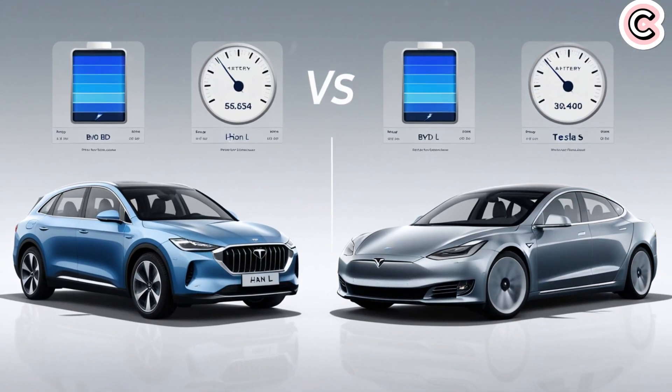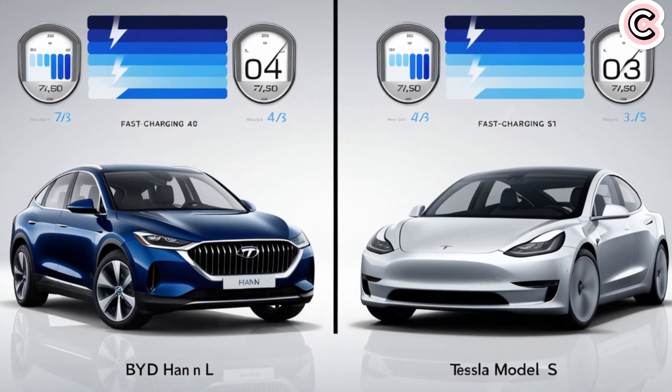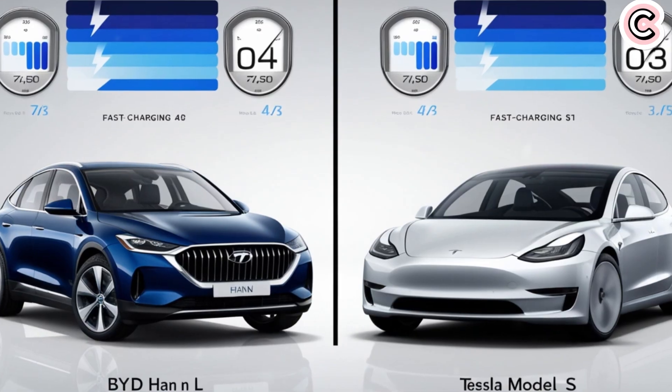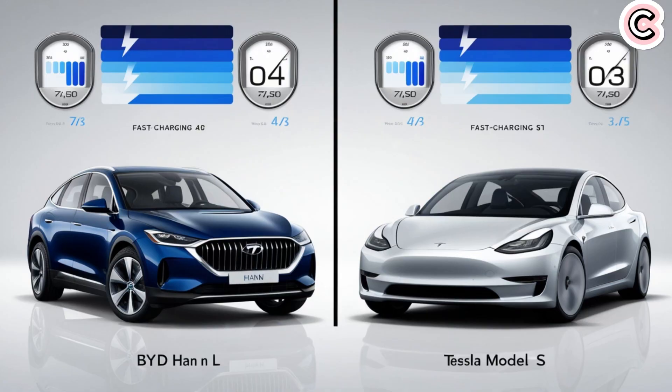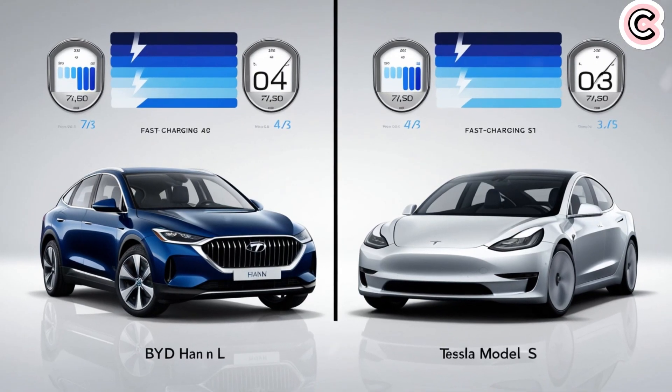That means the car can go farther while using less electricity. The new Blade battery's energy density is expected to be around 190 watt-hours per kilogram, a big improvement from the old 140. But this isn't just a regular battery update — BYD's engineers completely redesigned the battery's chemistry and structure to allow for faster charging, more range, and longer life, all while keeping costs low.